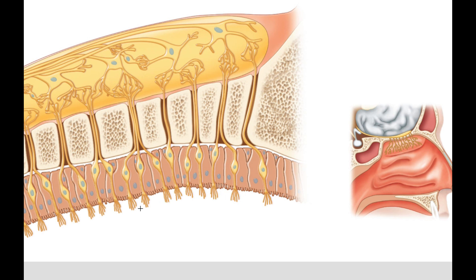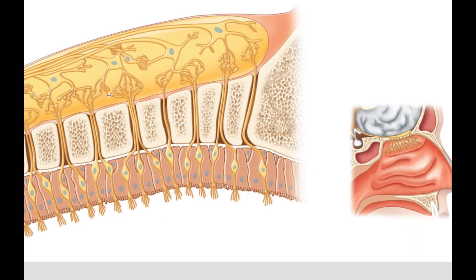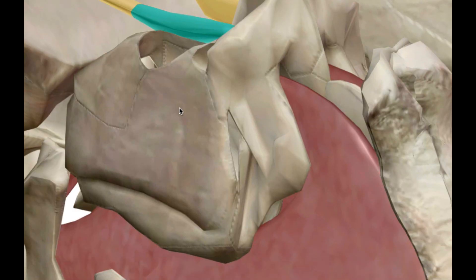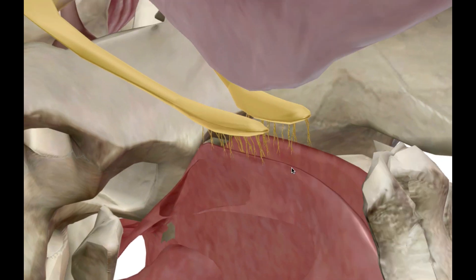These cilia are supported by olfactory cells, and you can have anywhere from 10 to 20 million of these cells, each with anywhere from 10 to 20 cilia themselves — so you have a lot of them. Your sense of smell is incredibly sensitive: it can be engaged by just a few parts per trillion, meaning for every trillion air molecules, it only takes a few odor molecules to trigger your sense of smell.